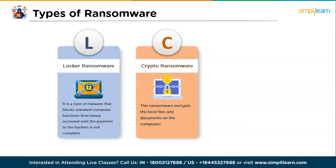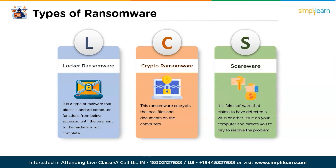The second one is Crypto Ransomware, which encrypts the local files and documents on computers. Once the files are encrypted, finding the decryption key is impossible unless the ransomware variant is old and the keys are already available online. The third one is Scareware — a fake software that claims to have detected a virus or other issue on your computer and directs you to pay to resolve the problem. Some scareware locks the computer, while others flood the screen with pop-up alerts without damaging the files.